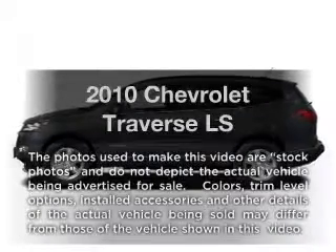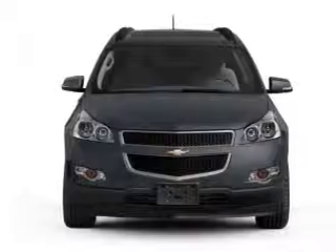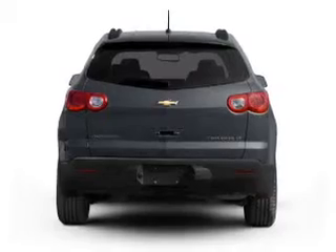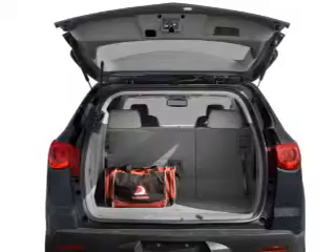Imagine yourself in this 2010 Chevrolet Traverse. This is the set of wheels you've been looking for, with a solid 6-cylinder engine. The powertrain includes front wheel drive connected to a smooth-shifting 6-speed automatic transmission. Brake safely with the anti-lock braking system.